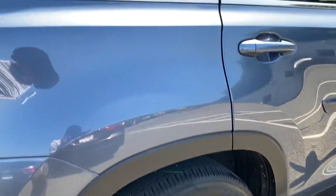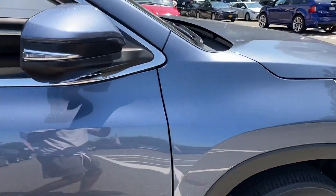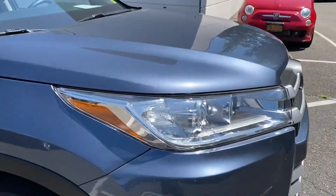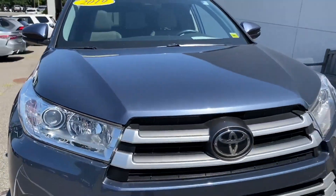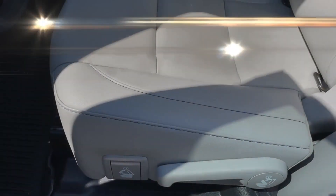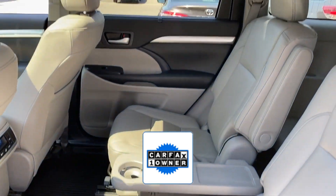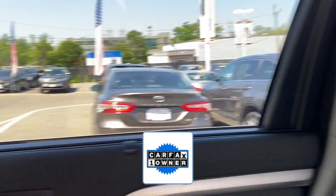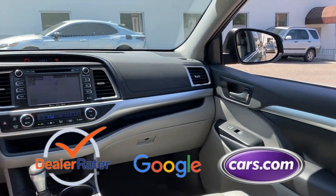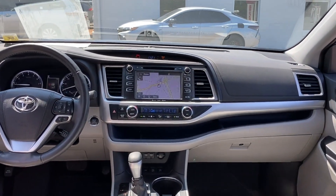Third row seating, heated side view mirrors, leather seats, moonroof, backup camera, tinted windows, rear air conditioning, power driver seat, power passenger seat, Bluetooth, power lift gate. As a Carfax one-owner vehicle, enjoy extra advantages such as having less normal wear and tear. This is a top-rated dealer — enjoy a test drive and experience it for yourself now.